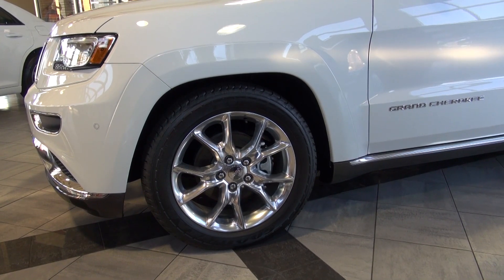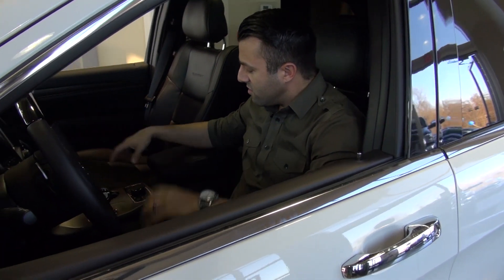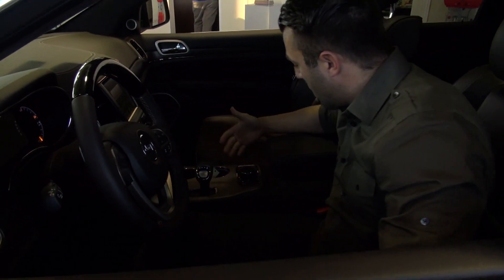What you just witnessed is the ride height of this vehicle lowering a total of five and a half inches. It's part of Chrysler's system that you can see here where you can change the terrain. It's got a sand setting, a snow setting, and auto.